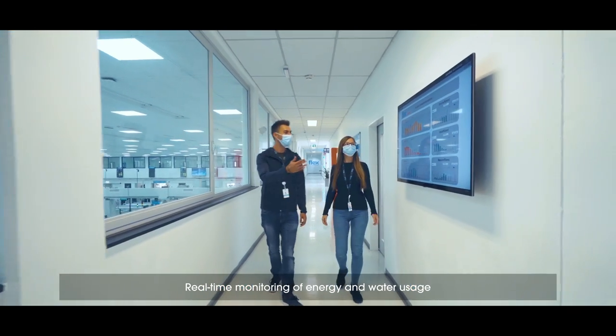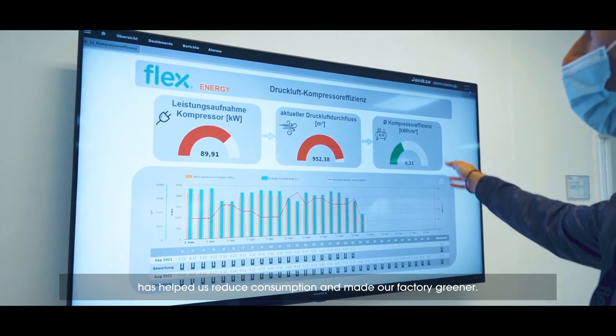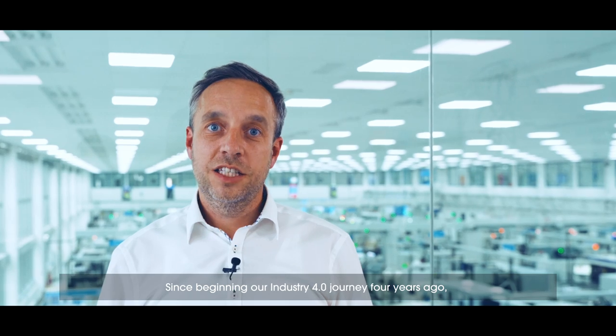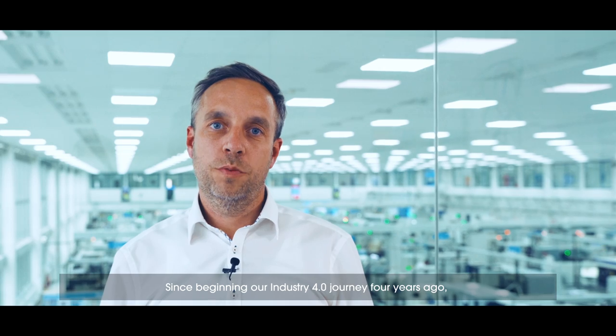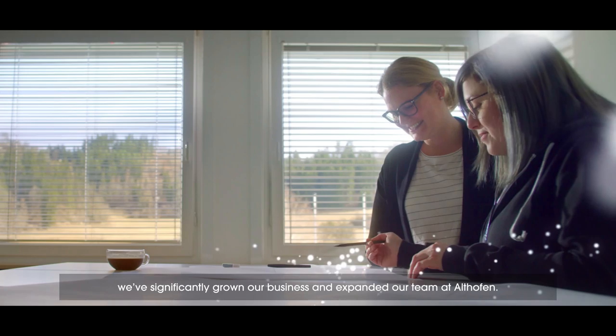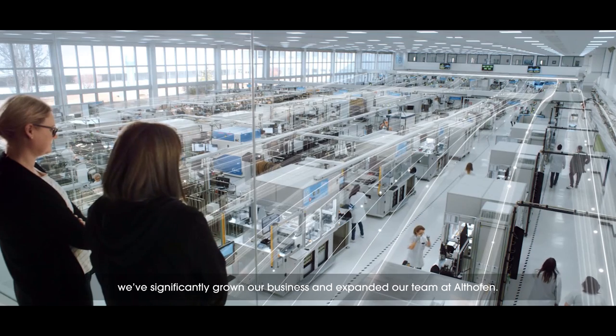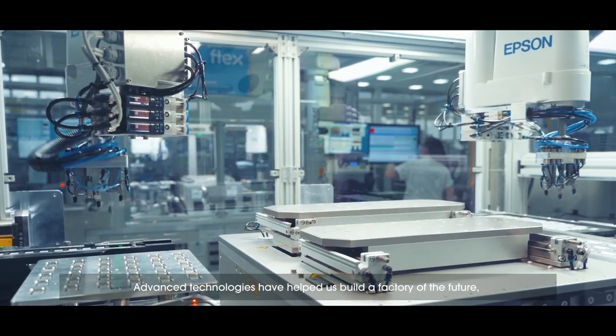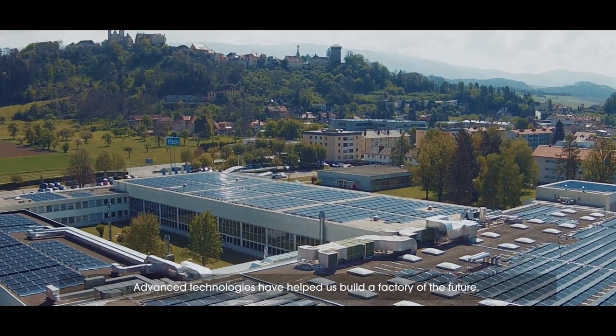Real-time monitoring of energy and water usage has helped us reduce consumption and made our factory greener. Since the beginning of our Industry 4.0 journey four years ago, we have significantly grown our business and expanded our team at Althofen. Advanced technologies have helped us build the factory of the future.